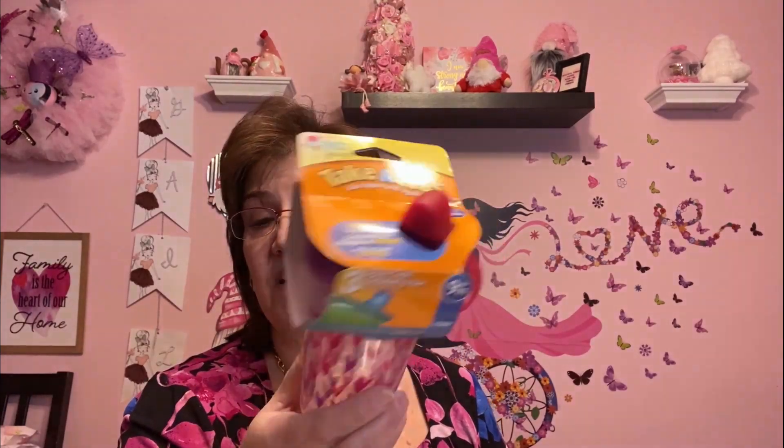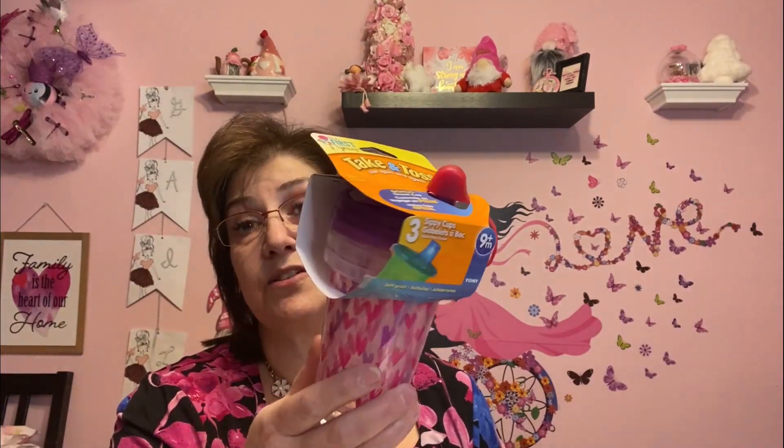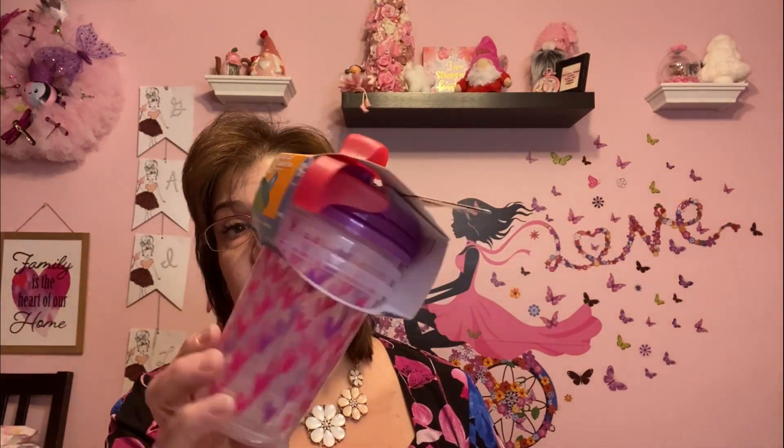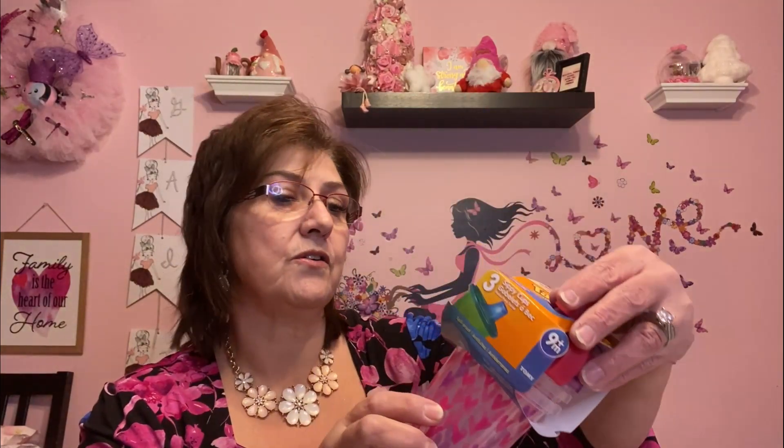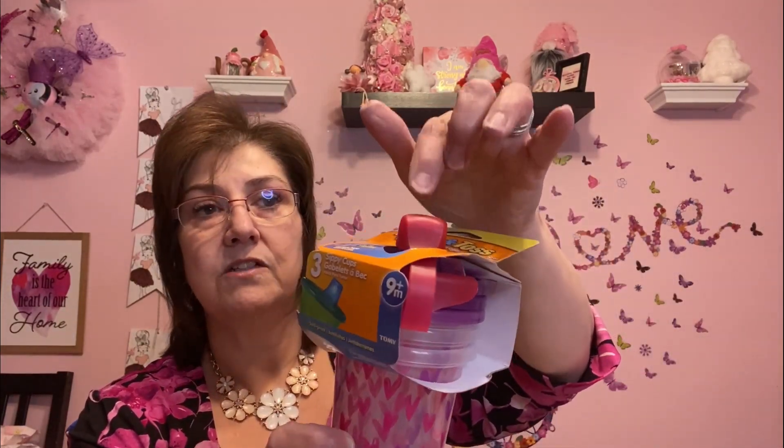I got this Take and Toss set. It says 'bonus travel cap' on it. Although it's pink with hearts, I got it for Lincoln — these will just stay at my house anyway. He's on a little cup now, and I love that it has that extra travel topper so it doesn't spill. There are three cups with three lids plus the bonus travel topper. They only had that color so that's what I picked up.